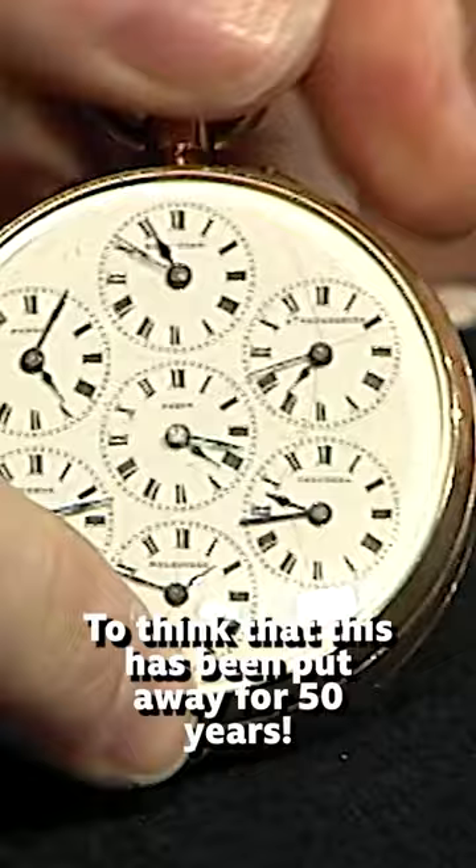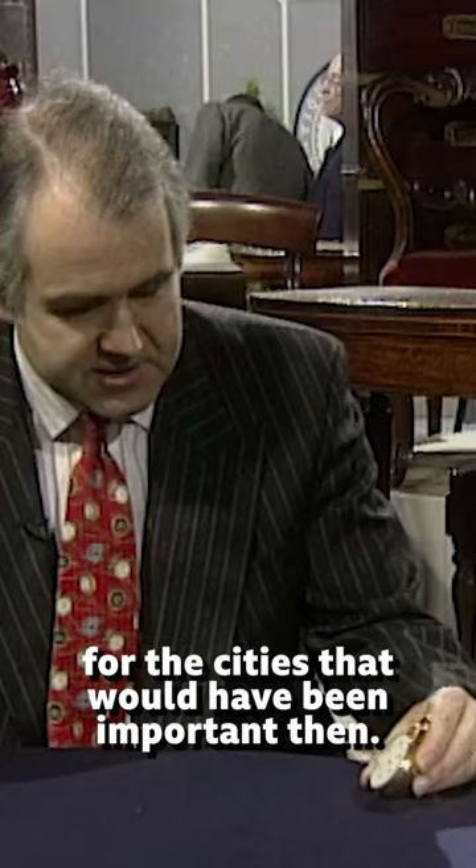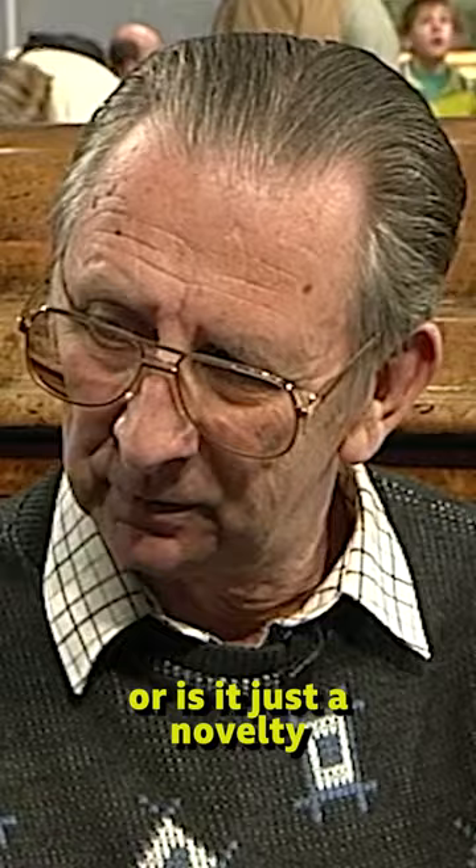We've got seven subsidiary dials for the cities that would have been important then. The centre is Paris, we've got New York, St Petersburg, Calcutta. Would it have been used by a traveller, or is it just a novelty to have the times of the different cities?